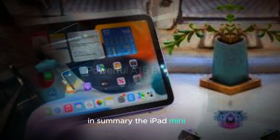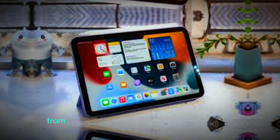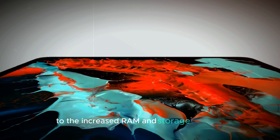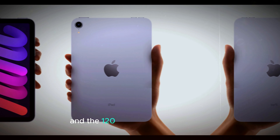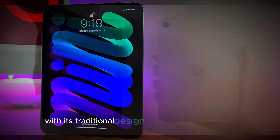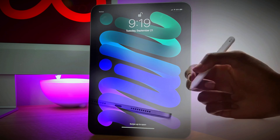In summary, the iPad Mini 7 brings some key upgrades that make it stand out from its predecessor. From the A17 Bionic chip for better performance, to the increased RAM and storage capacity, and the 120Hz ProMotion display, this new iPad Mini is sure to impress. With its traditional design and upgraded internals, it strikes the perfect balance between power and portability.